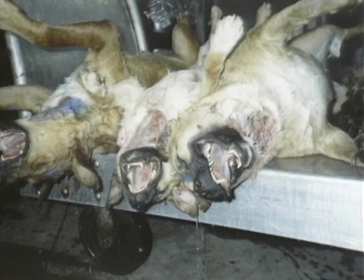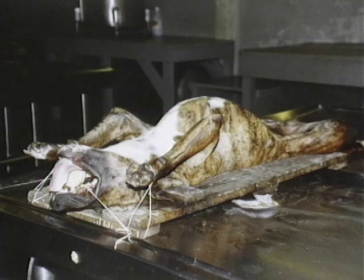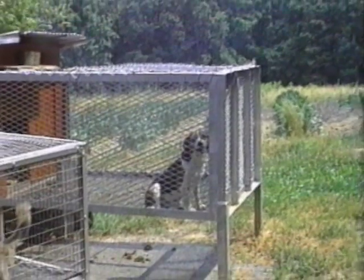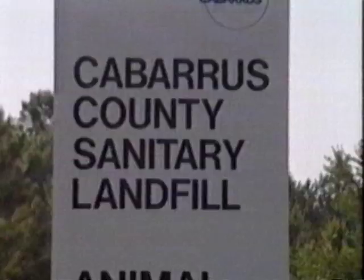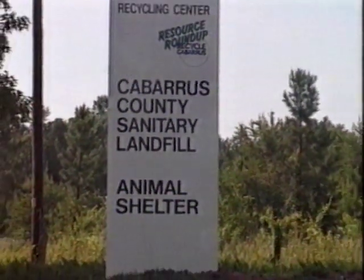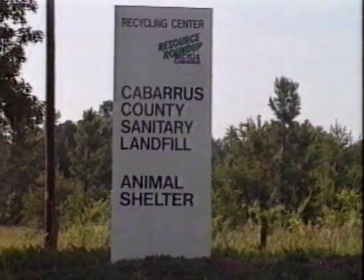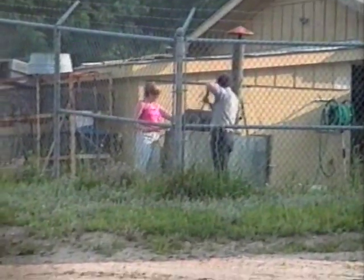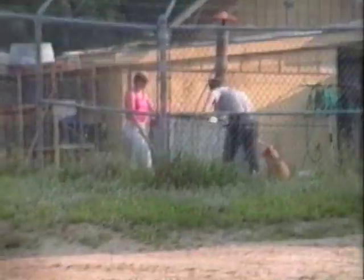How do biological suppliers get dogs like these? Animals come from breeders and dealers who have a history of maintaining animals in conditions that violate even the most basic federal requirements. The supply companies buy dogs from poorly run local pounds like this one. These dogs are being lifted off the ground by the neck on a choke pole and dumped together into a crowded gas chamber. Extreme crowding leads to panic and fighting, and gassed dogs from this facility arrive at biological suppliers covered with blood.